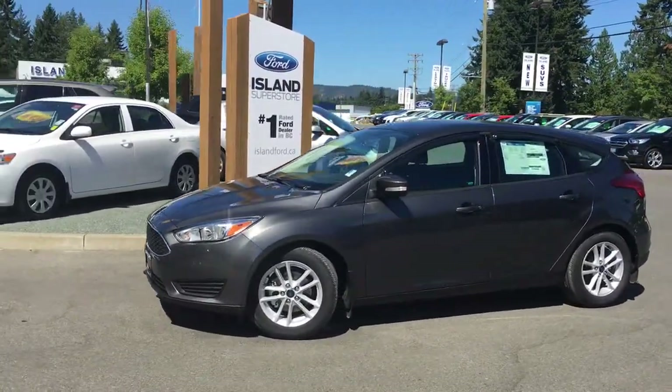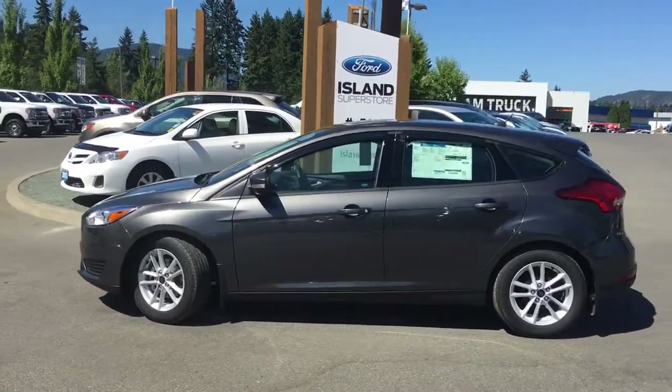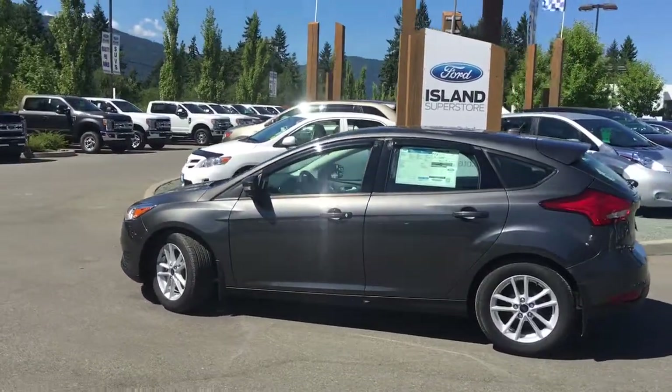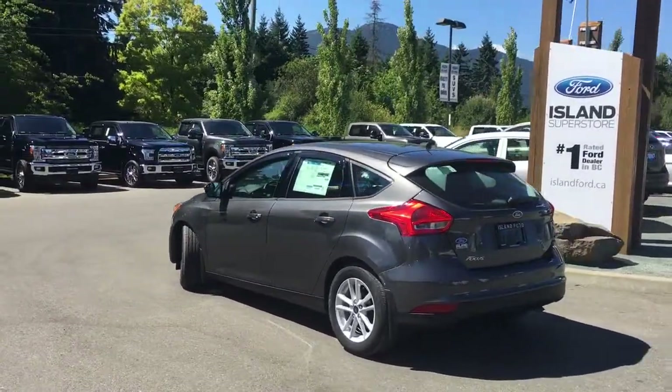Today we're looking at a 2017 Focus SE in magnetic grey with black cloth interior. Four doors and a hatch, seating for five. It's got a two litre, four cylinder, front wheel drive, flex fuel engine.